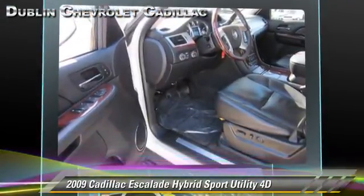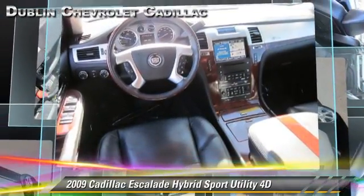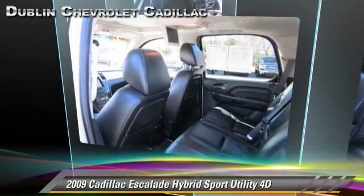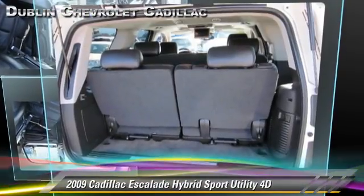Comfort and convenience features include navigation system, heated seats, Bluetooth wireless, backup camera, and DVD entertainment system. Give us a call to schedule your test drive today.